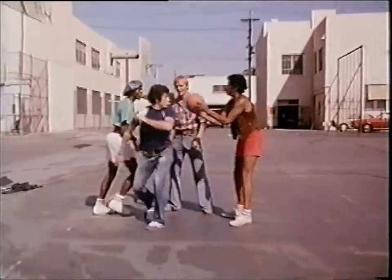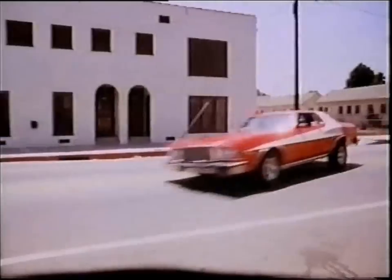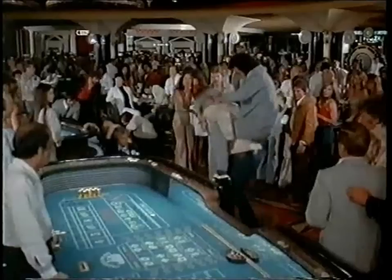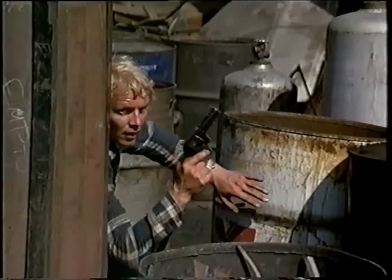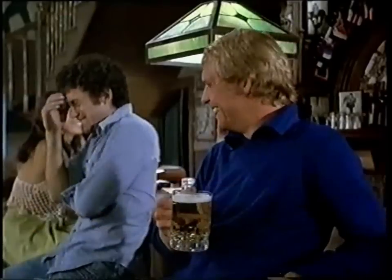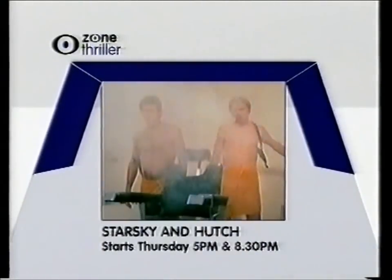They had the looks, the moves, the wheels, all the right connections. Face it — these guys rocked. They've got integrity and class. Accept no substitutes. The number one cop show of all time: Starsky and Hutch. Starts Thursday on Zone Thriller.